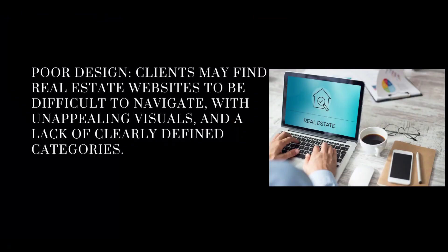The number one reason is poor design. Clients may find real estate websites to be difficult to navigate, with unappealing visuals and a lack of clearly defined categories. Most websites tend to be designed to catch the real estate agent and get them to buy the website design services of one of the companies, without actually thinking how this will look for potential clients.